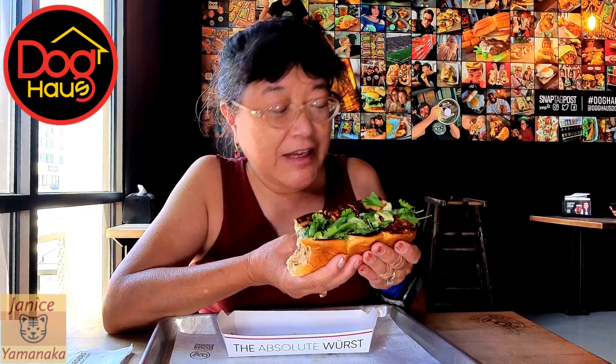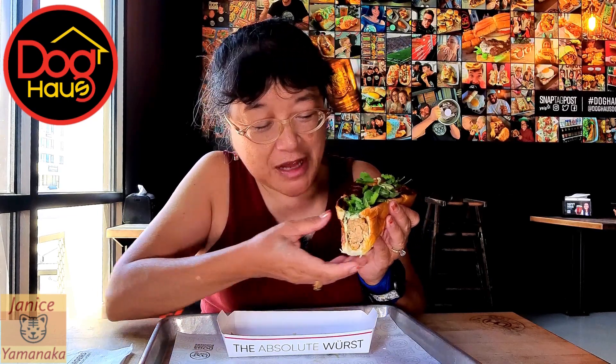This is a limited time only item, probably for the month of August. So if you want to get one, come before the end of August. Sometimes at the very end they run out, so don't wait until the very last day and expect them to still have it — we had that happen once.